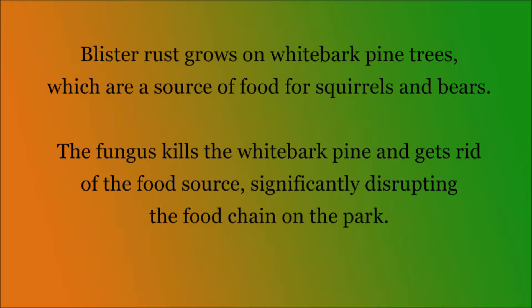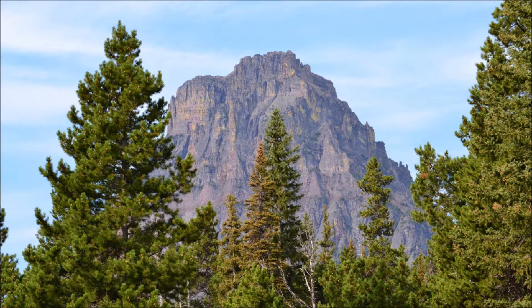The whitebark pine is a coniferous tree which produces pine cones, which in turn become food for squirrels and bears. The blister rust fungus effectively eliminates that food source. Not all the invasive species in the park are as bad as the blister fungus, but all of them make a difference.